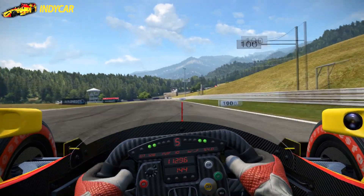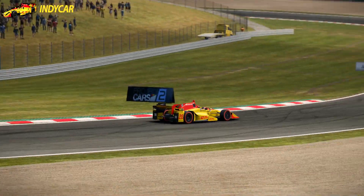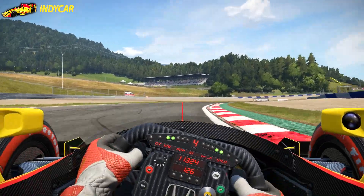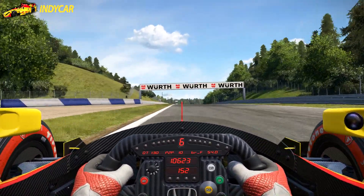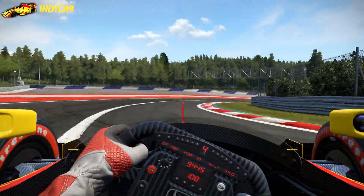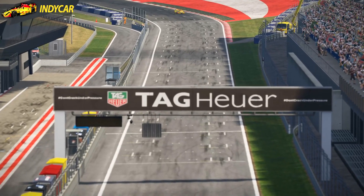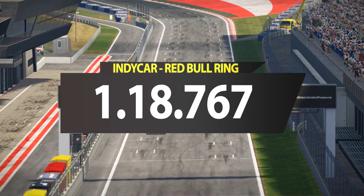The IndyCar around Spielberg or Red Bull Ring is actually a pretty good combo. Red Bull Ring has been owned by Red Bull since 2011, and it's just an amazing track — it has that great flow to it. I really enjoy racing here and it's just a fun track making hot laps around. The IndyCar was pretty fast here as well, which didn't come as a surprise. It did a lap time of 1 minute 18.767.